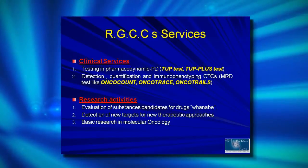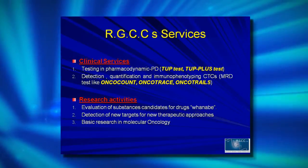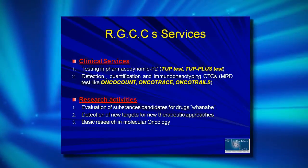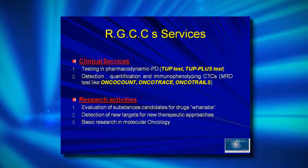We have two major sections of activities. We offer clinical services as well as R&D services for the pharmaceutical industry, working as a contract research organization for them. In clinical services, we have two areas: one area offers a series of assays which may predict pharmacodynamic effects — what the drug can do to cancer cells. The second is to offer assays to follow up patients. I'll say a few words about what we are doing in R&D and what the major peak of our R&D activities is nowadays.